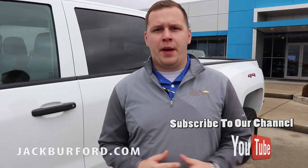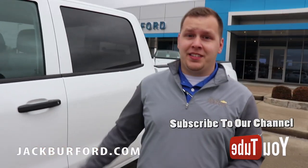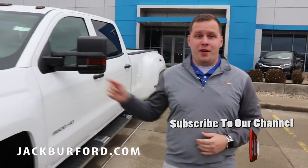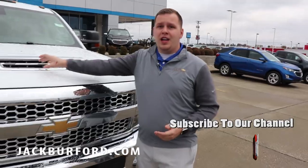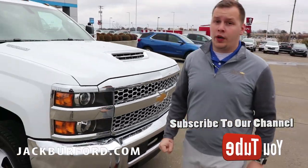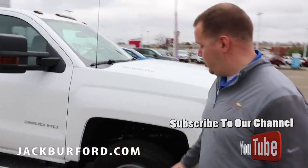Hey everybody, it's Josh Ferguson here at Jack Burford Chevrolet in Richmond, Kentucky on the Eastern Bypass. Right next to me is a 2019 3500 diesel truck with a Duramax engine and Allison transmission. This new engine came out in 2017 — it gives you a total of 445 horsepower and 910 foot-pounds of torque.